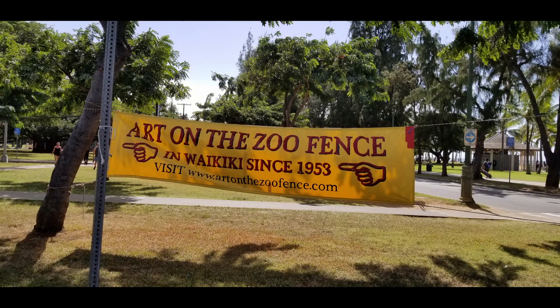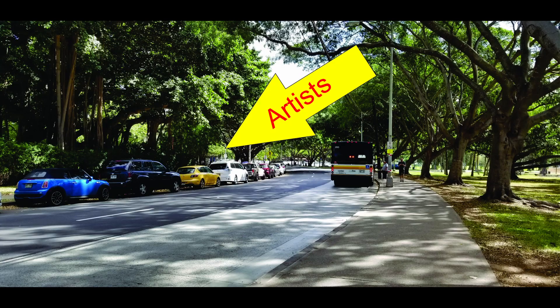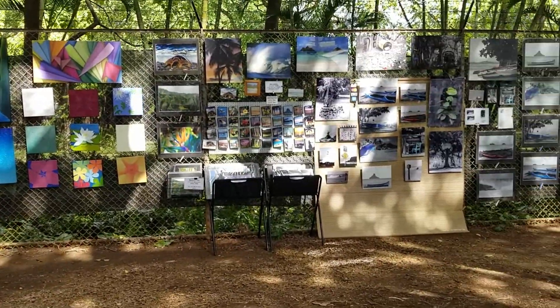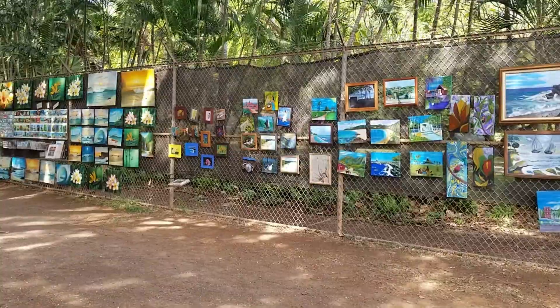On Saturdays and Sundays from 9am to about 3pm is Art on the Zoo Fence, where artists display their work for sale. It's free to look and you can buy direct from the artist at reasonable prices.